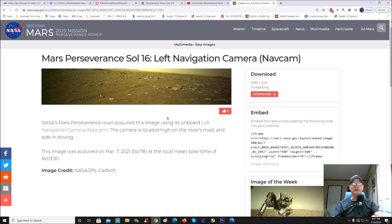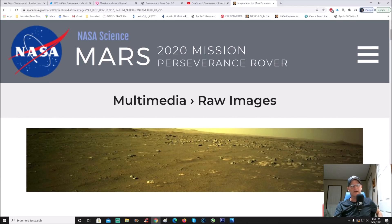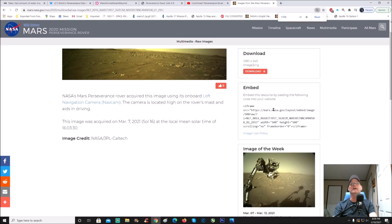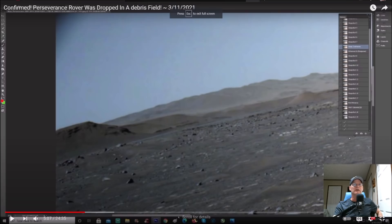Now if we zoom into this and bring this in here, you can see this little mound and this other hill. You might say why does that look kind of familiar - it should. This is the video I did on March 11th, 'confirmed Perseverance rover was dropped in a debris field,' and you can see the hill right here on the right hand side in this frame. You can see the mound right there, and I said there's some kind of weird crap going on over here. This photo was actually taken when the rover was closer to these hills, buttes, whatever they want to call them.